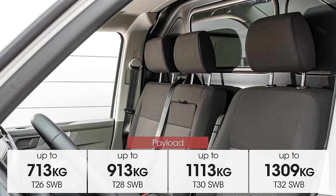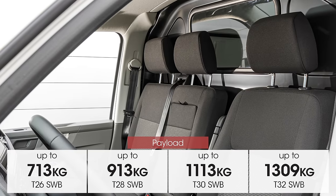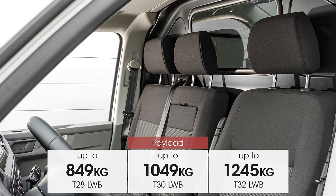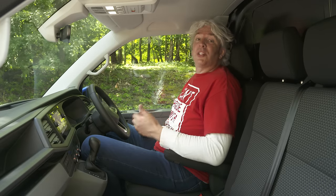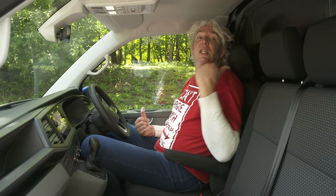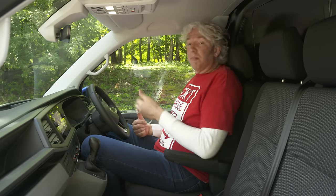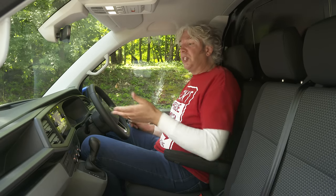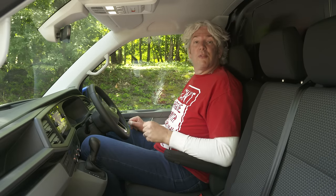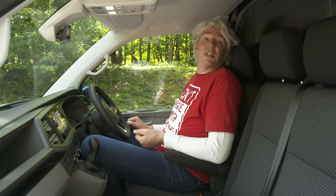The Transporter now matches most of its rivals in having a load-through bulkhead hatch, which gives you an extra 400 millimetres of space for particularly long loads. If you've owned Volkswagen vans in the past, you'll know that the cabins are often about as interesting to look at as the load areas. But that's definitely not a criticism that can be levelled at the modern Transporter — it's properly smart in here, and you can have technology that's only just been made available for Volkswagen cars, including a Siri-style voice command system that allows natural speech rather than having to remember specific commands.